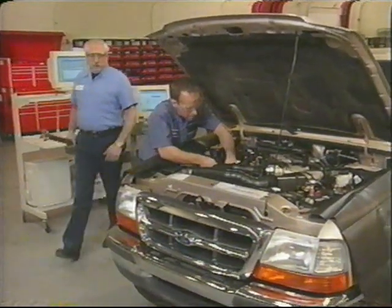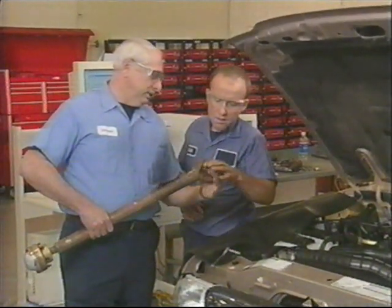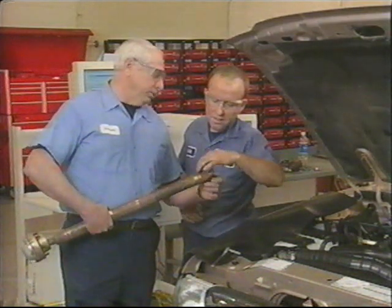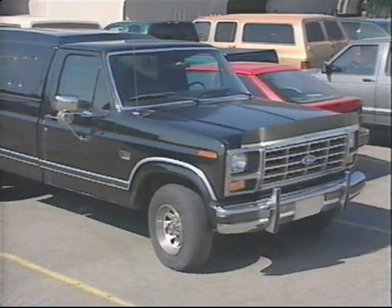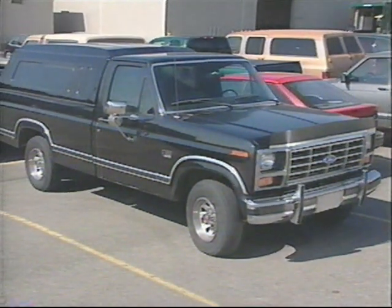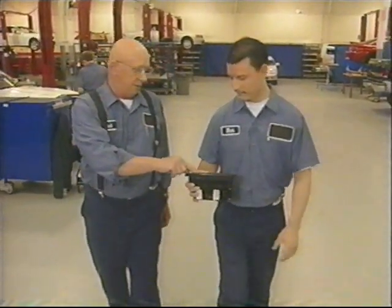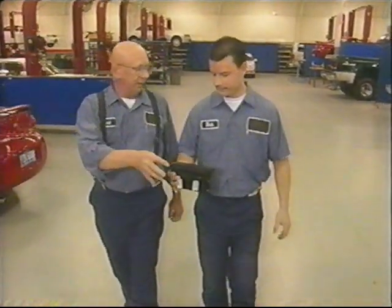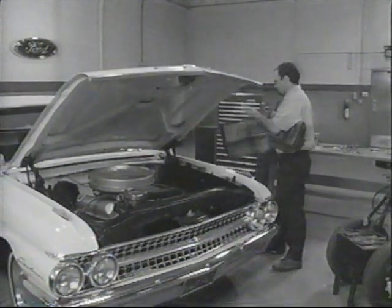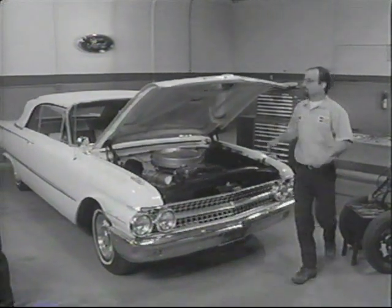An area that is getting close attention is the contingency time allowance. Contingency time is added to service operations for many reasons. Ford knows that vehicle age and condition can affect how long it takes to perform service. We also know that every technician is different — their experience and skill level can definitely affect how long it takes to service a vehicle. But we admit that in some cases, these contingency times hadn't changed in quite a while and were in need of validation.